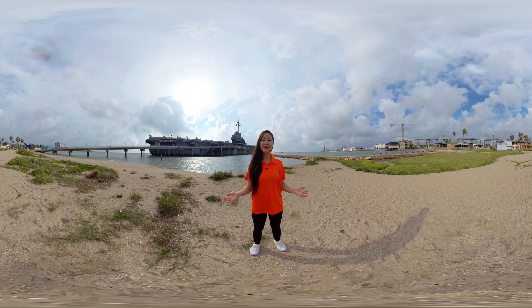Welcome to the virtual reality tour of the SGS facility in Corpus Christi, Texas. You can use your mouse to move the cursor left or right to view a 360-degree angle of any picture during this video.